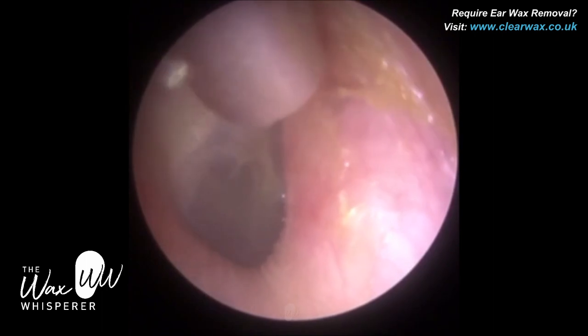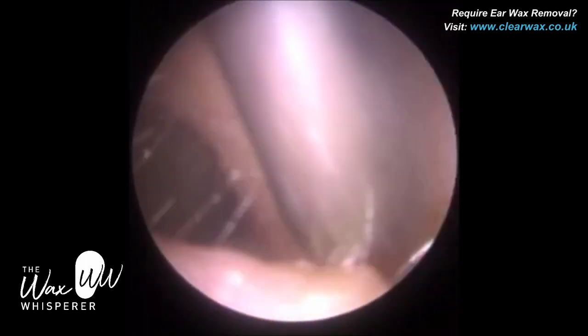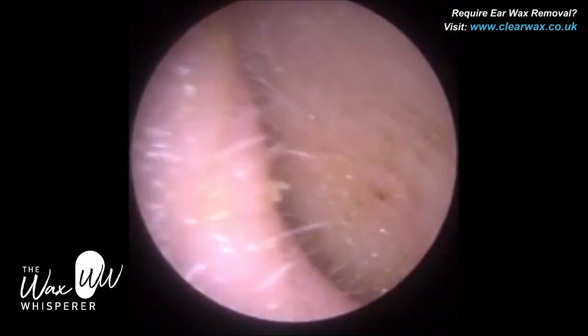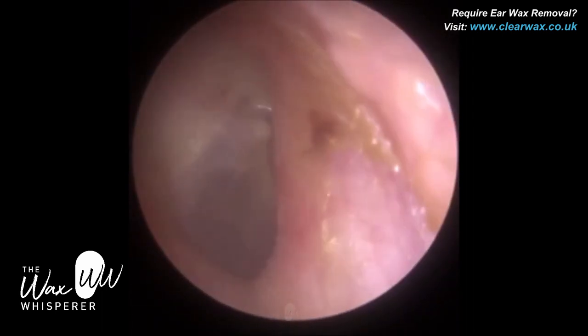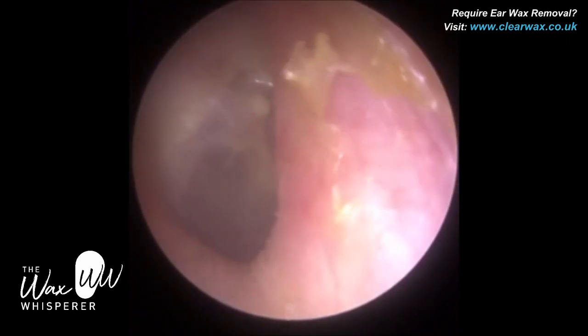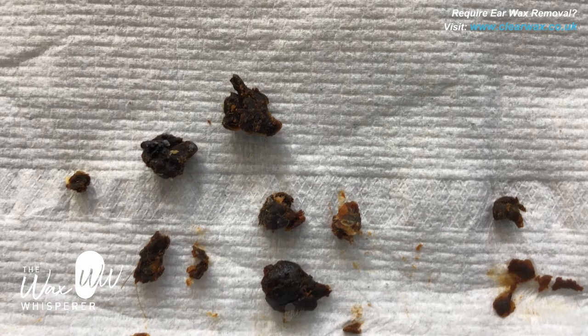There's a bit of skin just hovering over — if it comes out, brilliant; if not, I'm not too concerned. We've managed to remove all the wax from both ears. The patient is very happy. I advise the patient to attend a bit more regularly. There's less evidence of otitis externa in this ear — the ear canal looks a lot more healthy and less dry. That otitis externa, that psoriasis eczema, is more prevalent in the left ear. You can see a still image of all the wax — how dry a lot of it is from the left side, and how dark it is, meaning it's been there for a while and has oxidised.